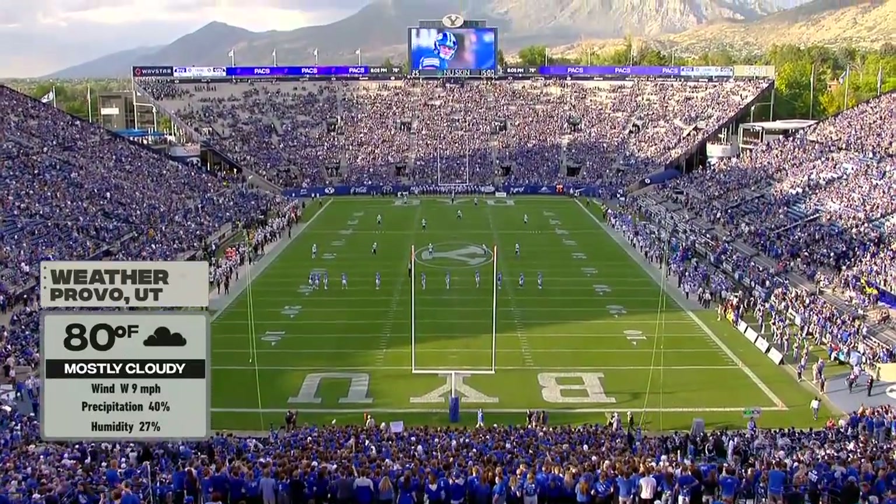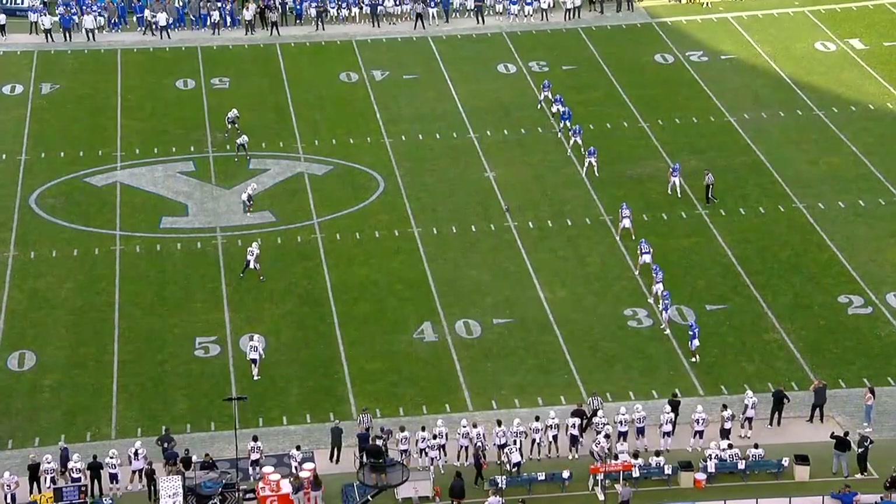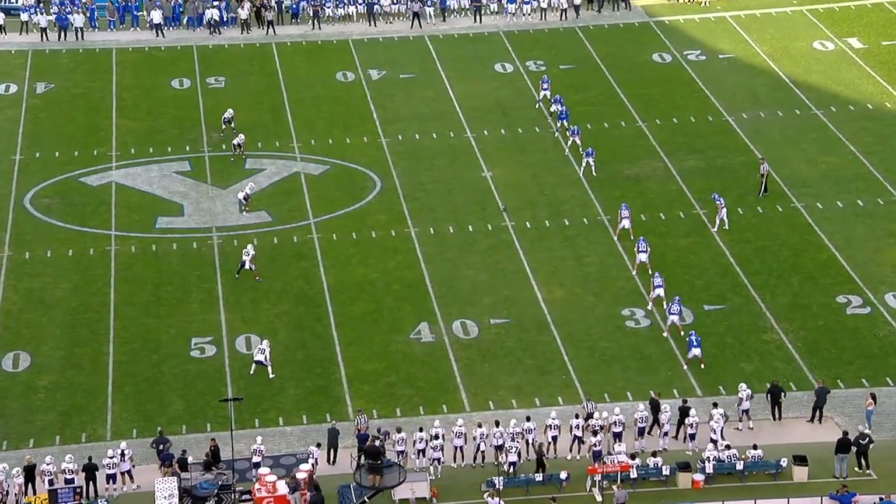It looks good outside. Mostly cloudy, 80 degrees to this point. We've avoided any precipitation. Sit back, relax, enjoy one of the more picturesque settings in all of college football.